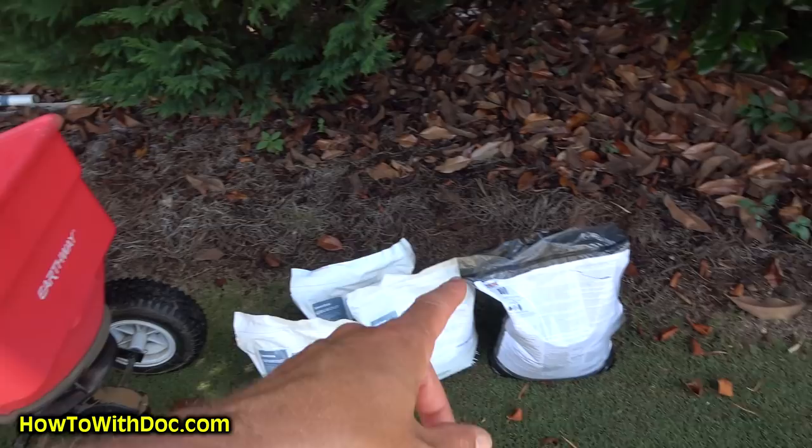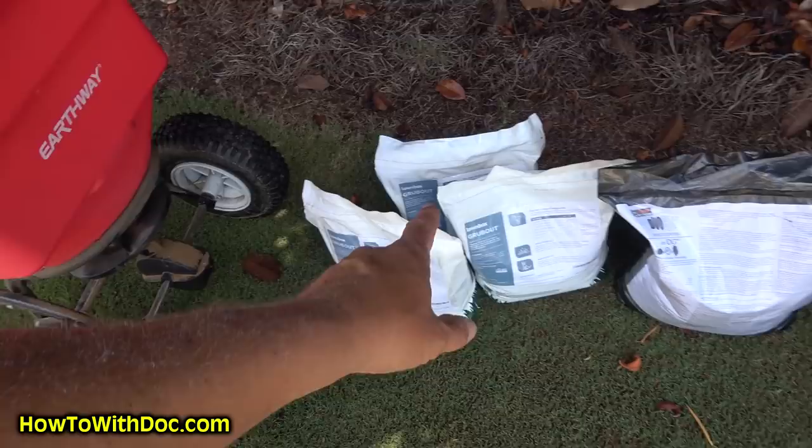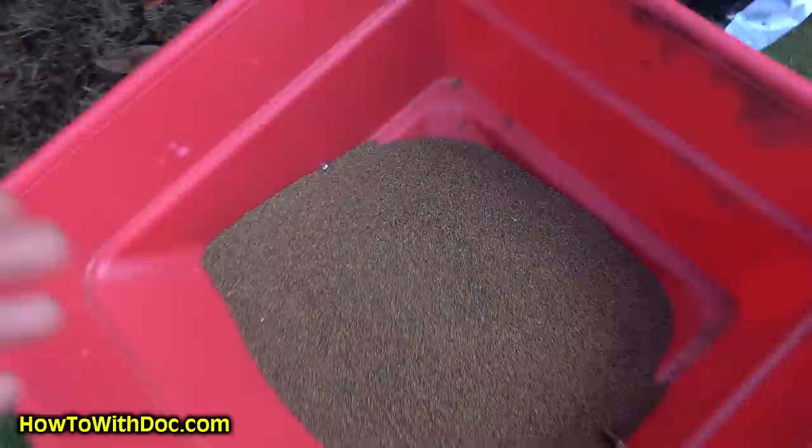However, Barb's lawn every year has had a significant grub problem, so we're going to do a double treatment. The double treatment is an active killing agent — the Double Kill — which will kill those chafer beetles and mature grubs. Then we're going to put down the preventative as well. One bag of Double Kill and three bags of Grub Out — hopefully that should do some significant reduction. Mature versus immature: I know I have some mature ones out there that I need to kill.